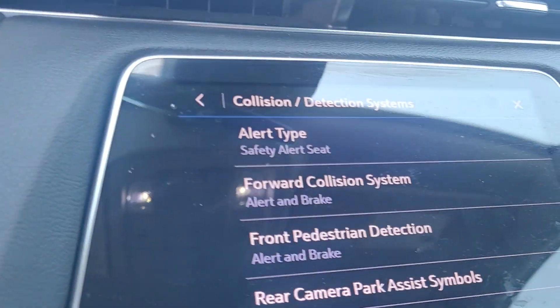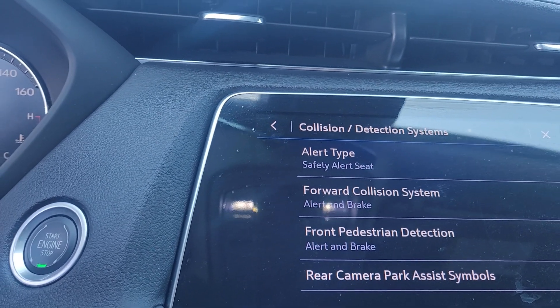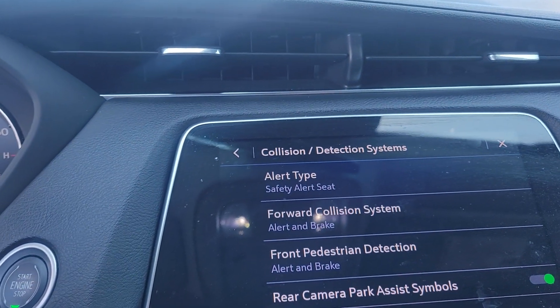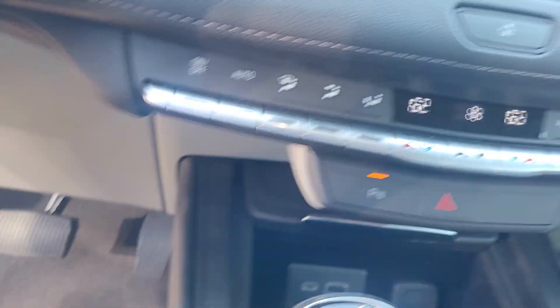Some of the safety features: we have a front collision alert, brake assist, pedestrian detection, and the rear camera with park assist. It also has full air conditioning.